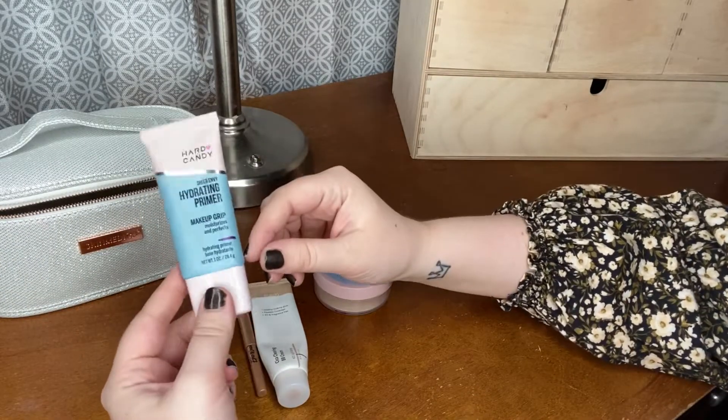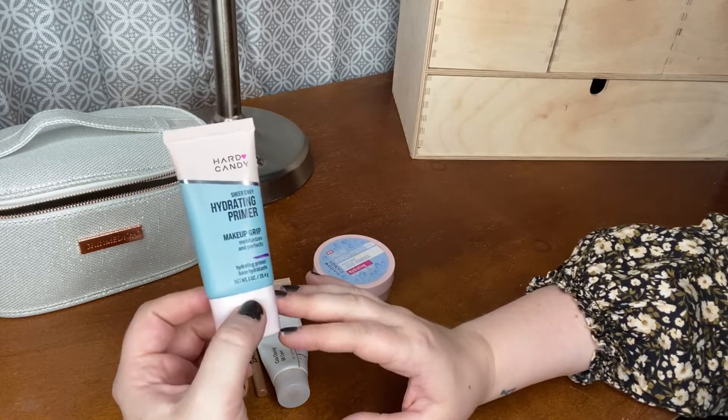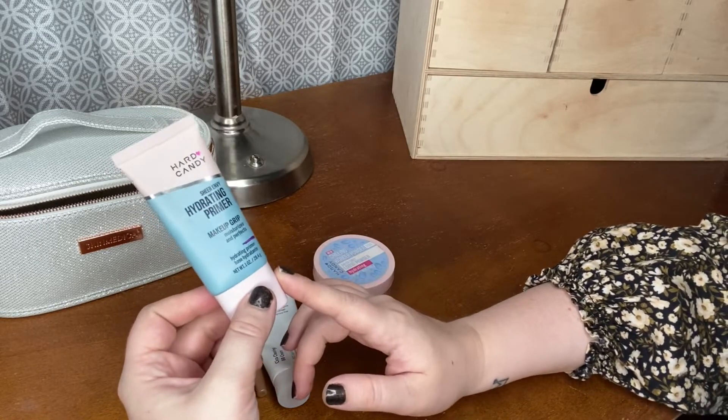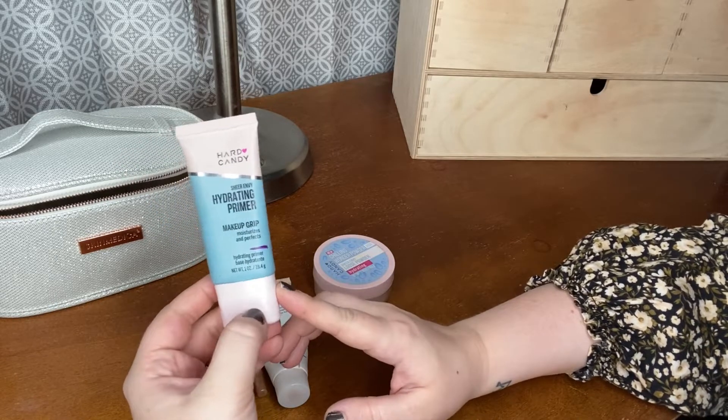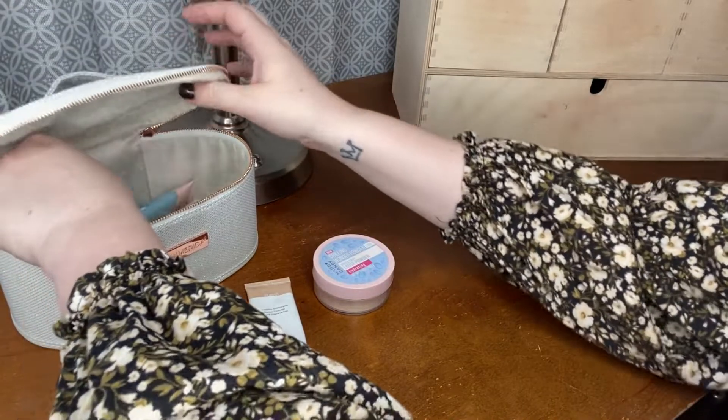For primer, this is the only one I'm going to pull into the basket. I only own a few primers and I really want to use this one up. This is the Hard Candy Sheer Envy Hydrating Primer. I did have this in my last rotation so I'm going to be keeping it in.